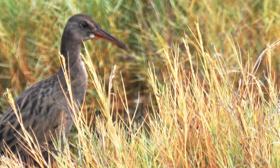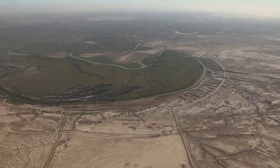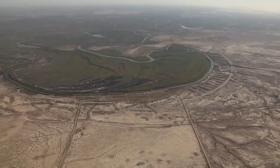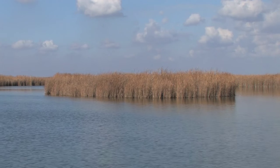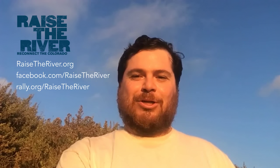About 75 percent of the total population of the Yuma clapper rail lives here in the Colorado River Delta, and they are protected both in Mexico and the United States. So these restoration efforts in the delta are really trying to protect and enhance the habitat for these species.